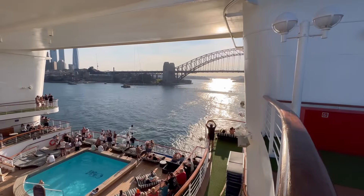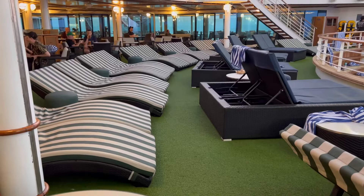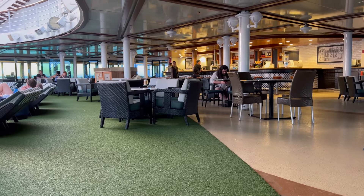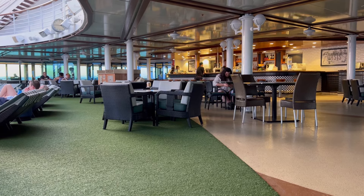One of my favourite parts of the ship is the Oasis adults-only retreat located at the aft of deck 14. This is home to a substantially sized swimming pool and some lush looking day beds, and there's also a huge Oasis bar for when it's time to rehydrate.